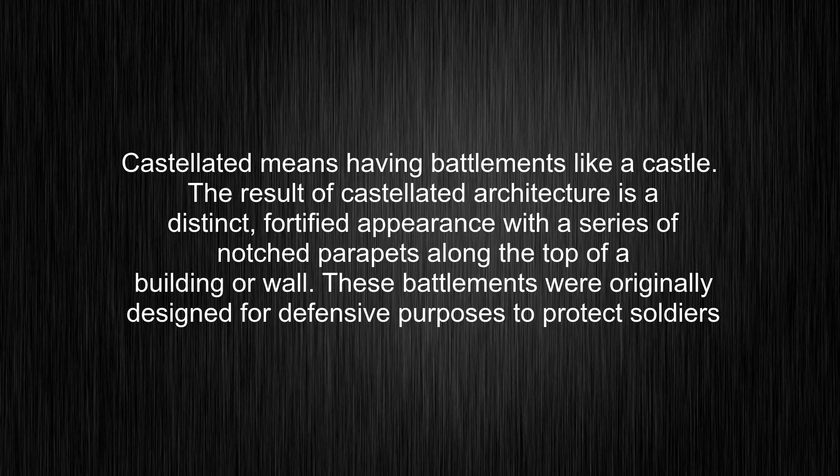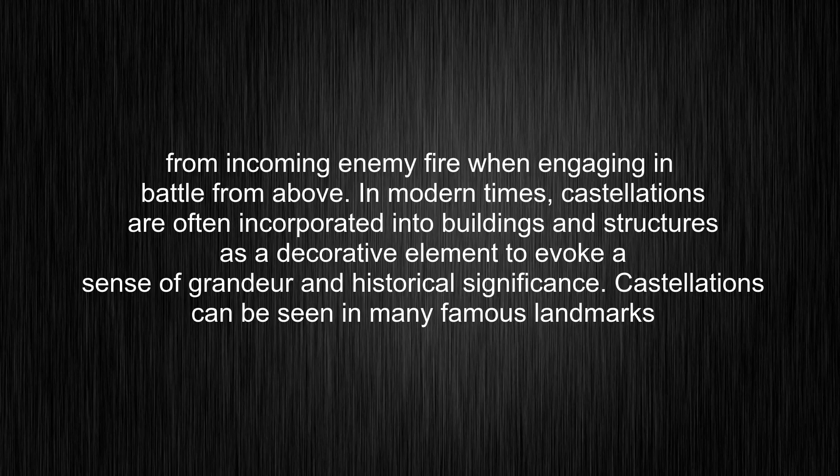The result of castellated architecture is a distinct, fortified appearance with a series of notched parapets along the top of a building or wall. These battlements were originally designed for defensive purposes to protect soldiers from incoming enemy fire when engaging in battle from above. In modern times, castellations are often incorporated into buildings and structures as a decorative element to evoke a sense of grandeur and historical significance.